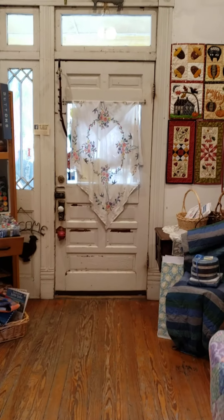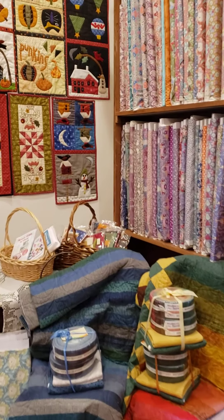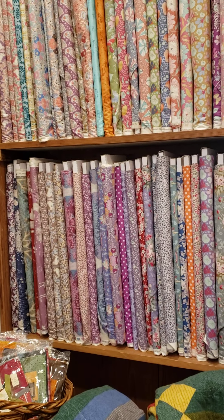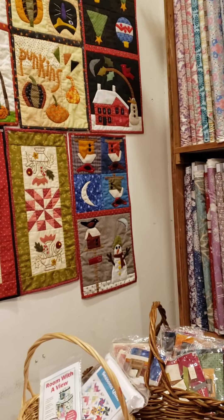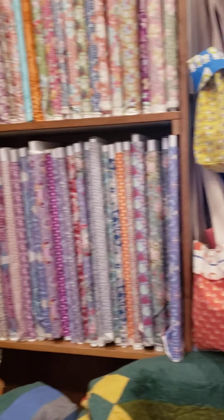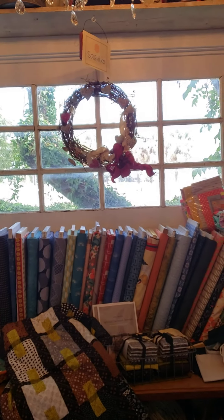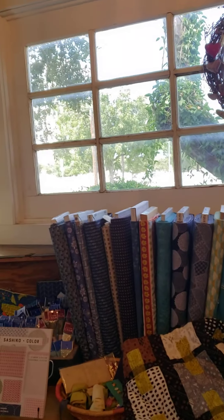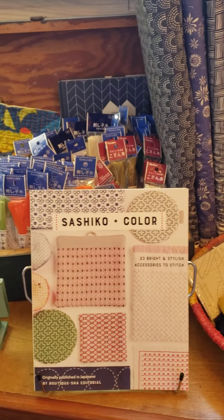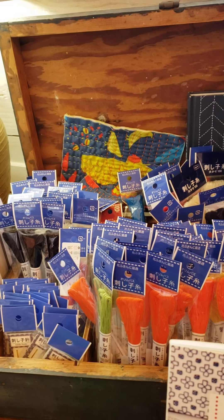This is the actual entrance. Some fabric here. There's a quilt. Let me go back in this room and show you. Something says sashiko — I don't know if it's Japanese. Sounds like Japanese. It's a sashiko color, and they have these threads. I guess that's for embroidery.